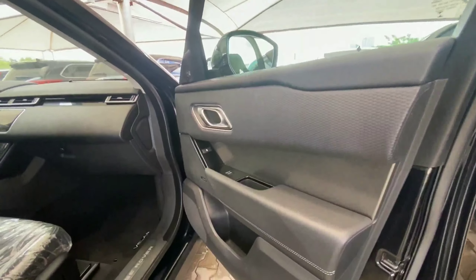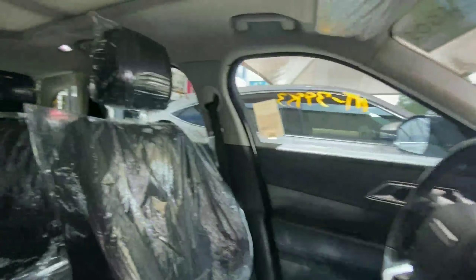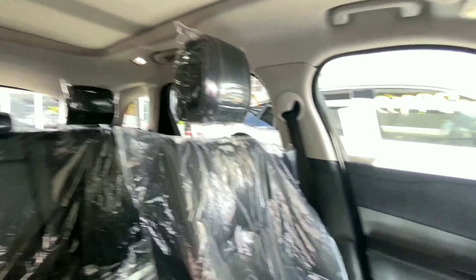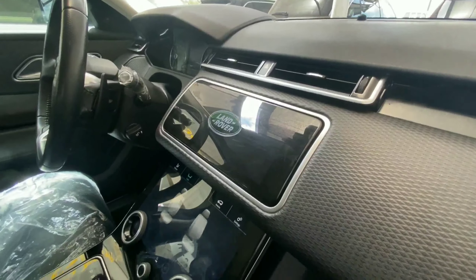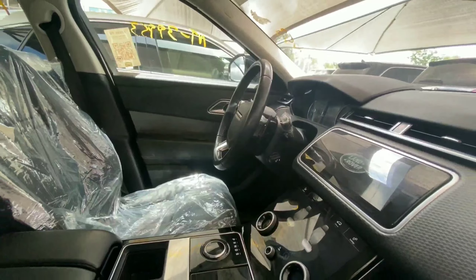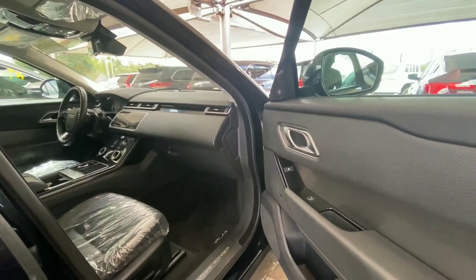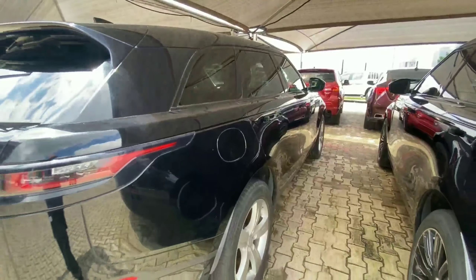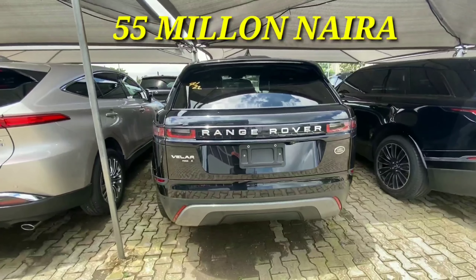Inside, we have solid materials throughout the cabin with piano black all around and a solid dashboard. There is room to seat three adults comfortably and a very large panoramic sunroof. There are two screens — one for the infotainment display and one below for climate control and seat settings. It comes with a heated steering wheel, lane keeping assist, and many other advanced features. This 2017 Land Rover Range Rover Velar retails for 55 million.